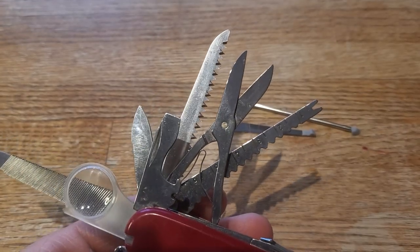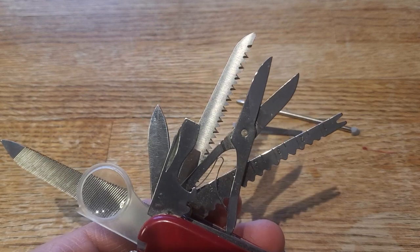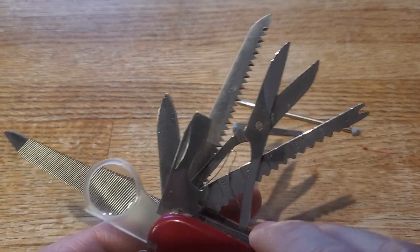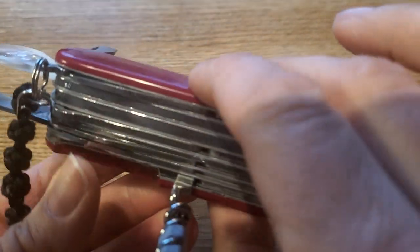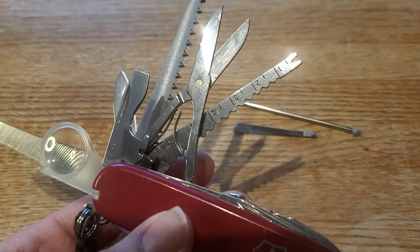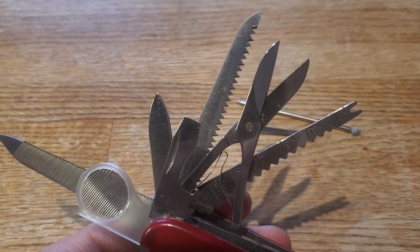Hello everybody, it's Anne. Thank you so much for joining me today, and let me apologize in advance if you hear dogs playing in the background because they just won't settle down today. So I have the Swiss Champ. I love the Swiss Champ — I would carry it all the time if I could, but it is big. It is so enormously big, and that makes it hard to carry. If you are in a similar situation, you love the Swiss Champ but it's just too big to carry, then maybe I've got a couple ideas for you.